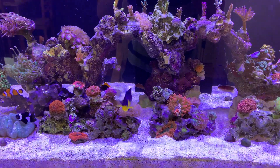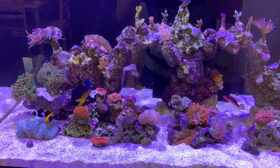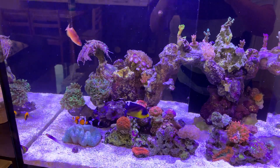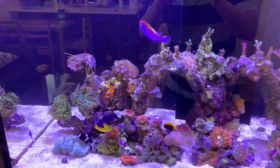You can see this is an African flameback angelfish and the Venustus angelfish. The African flameback is the oldest one in my tank — it has been here for about two years. It's doing good and never picks at any corals, feather dusters, or clams.